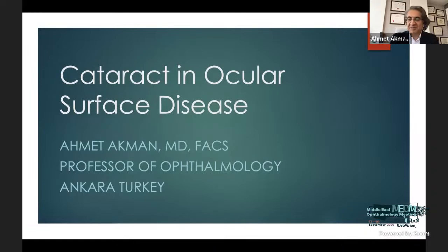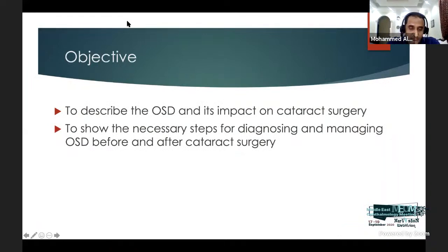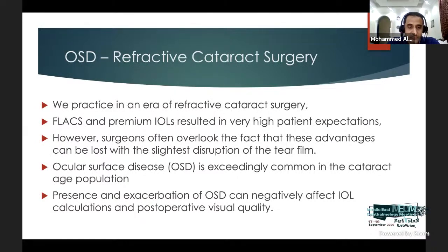Nice to be with you today. I want to talk about cataract in ocular surface disease. These are my financial disclosures and references. Ocular surface disease is a part of daily practice in refractive cataract surgery. Femtosecond laser cataract surgery and premium IOLs result in very high patient expectations. However, we generally overlook that these advantages can be lost with even the slightest disruption of the tear film.